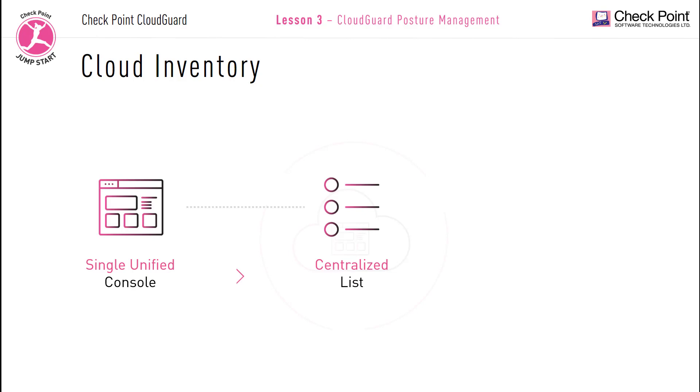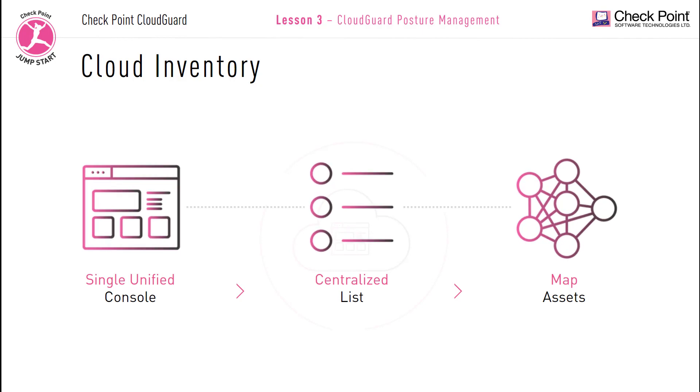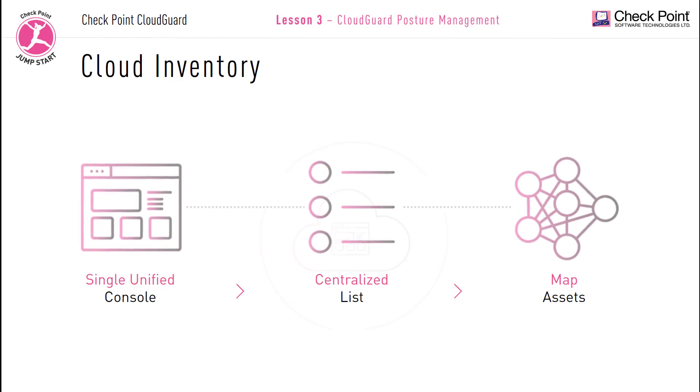With the CloudGuard console you can get a full and comprehensive map of all your cloud assets, including all the details of all your devices and networks. You can use this map to not only view but also edit and change any configurations. You can perform a deep dive into all your public cloud, multi-cloud and hybrid cloud platforms to form a complete list of all your cloud assets across all your cloud ecosystems.